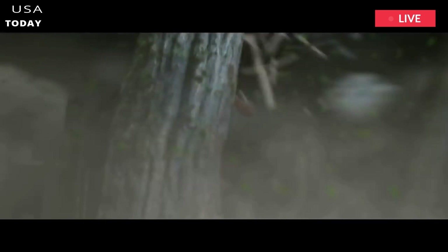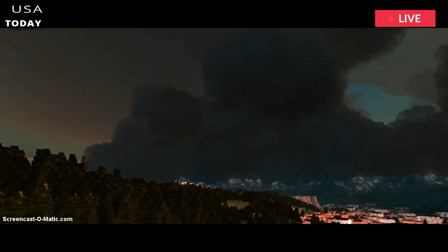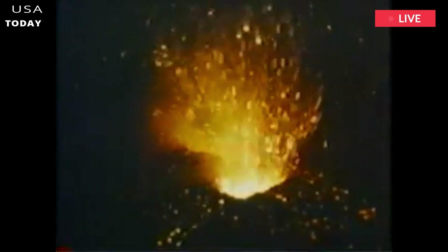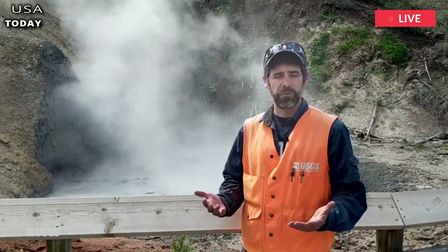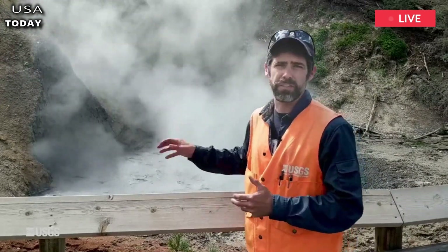Weeks or even months before the Yellowstone super eruption, these warning signs would have been the primary trigger for all evacuations. The 60-mile area around the volcano would be a danger zone. Officials will be monitoring the surrounding area, up to 200 miles, preparing people in case of a powerful eruption. As people evacuate the area, geologists will be looking for new warning signs that tell them an eruption is imminent.